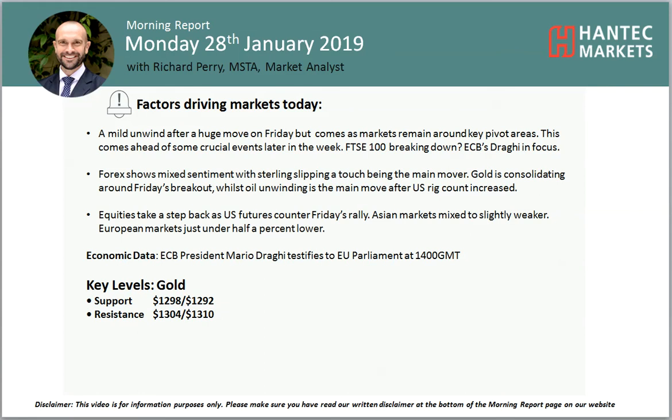Welcome back to my final Mining Report chart analysis video of today, Monday 28th of January, with me Richard Pairmarket, Alistair and Tech Markets.